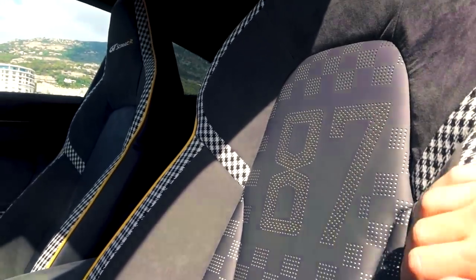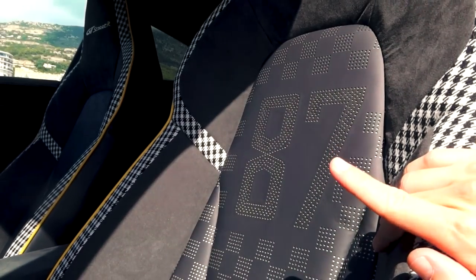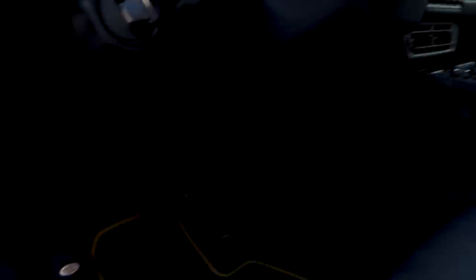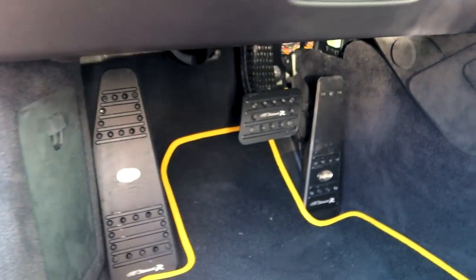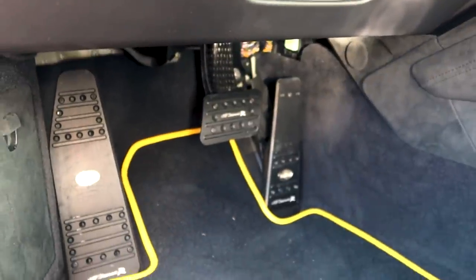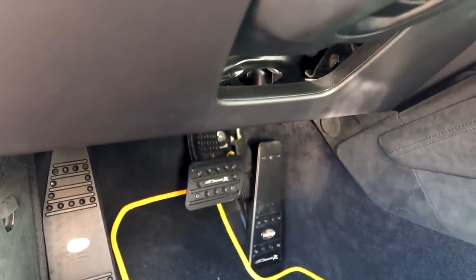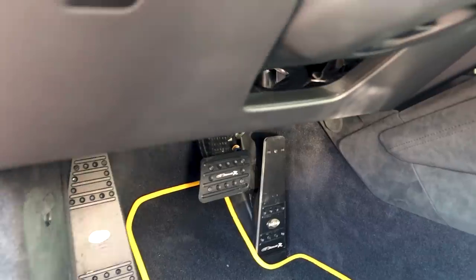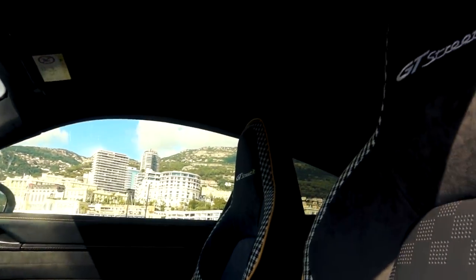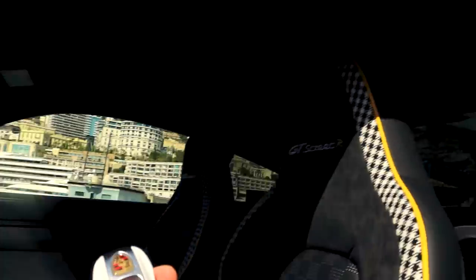The seats have the traditional look with alcantara, the GT Street R logo, and a nice touch: the number 87 stitched in, representing the company's 1987 founding year. This GT Street R 992 is limited to 87 units worldwide — this one is number one. There are fully aluminium pedals as well. The options list is endless — if you can dream it, they'll make it. Now it's time to drive.